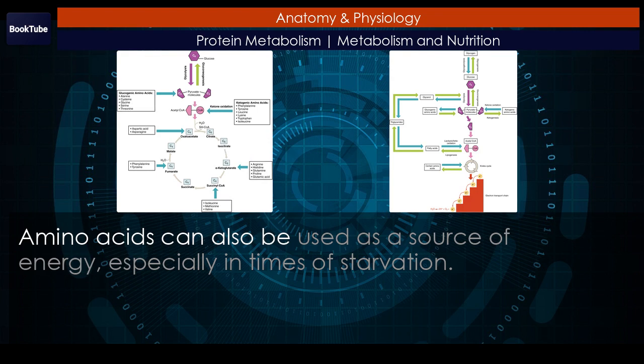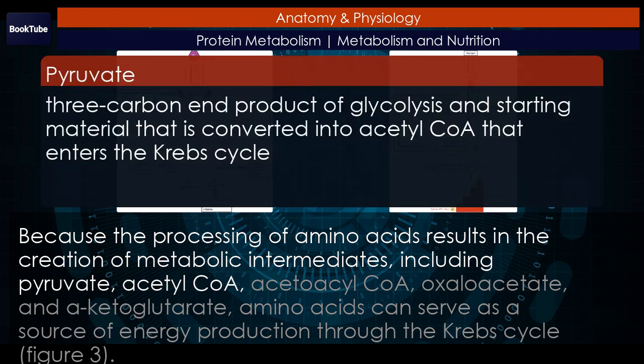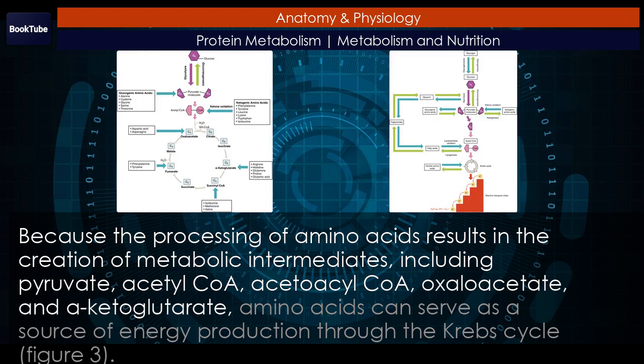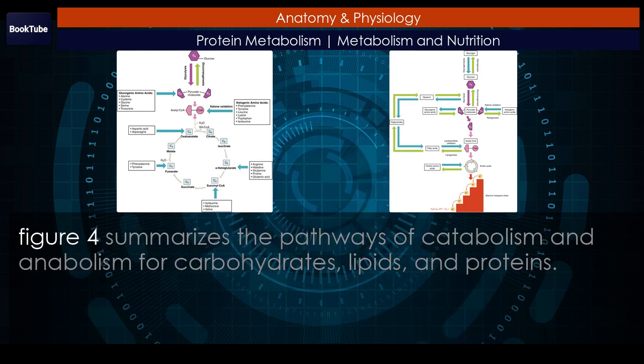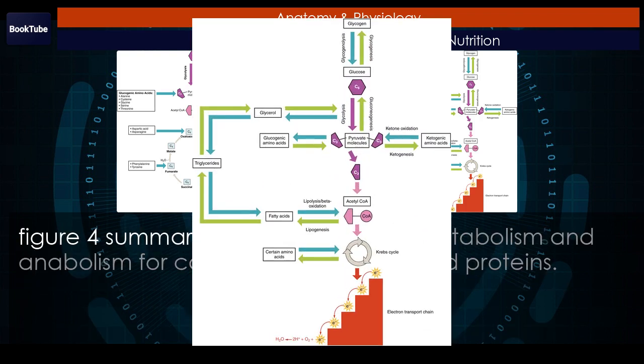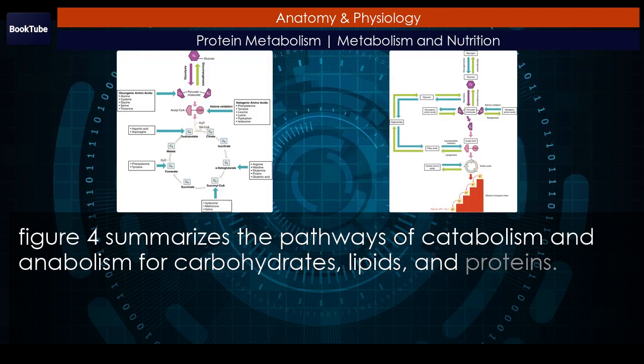Amino acids can also be used as a source of energy, especially in times of starvation. Because the processing of amino acids results in the creation of metabolic intermediates — including pyruvate, acetyl-CoA, acetoacyl-CoA, oxaloacetate, and alpha-ketoglutarate — amino acids can serve as a source of energy production through the Krebs cycle. Figure 4 summarizes the pathways of catabolism and anabolism for carbohydrates, lipids, and proteins.